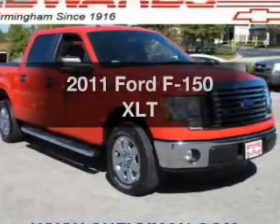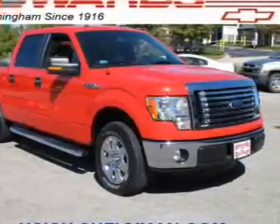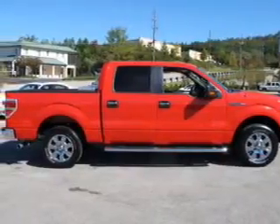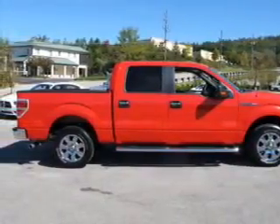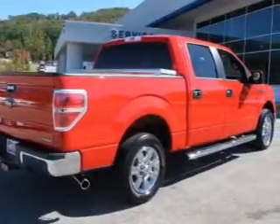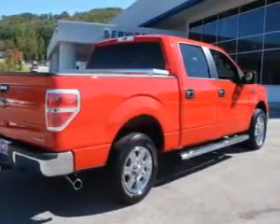Get noticed in this 2011 Ford F-150. If you're looking for a first-rate auto, this one could be yours today. The powertrain includes rear-wheel drive with a powerful 8-cylinder engine connected to a smooth-shifting 6-speed automatic transmission.